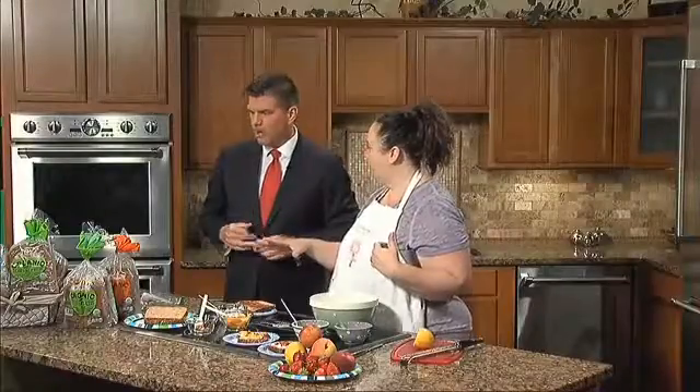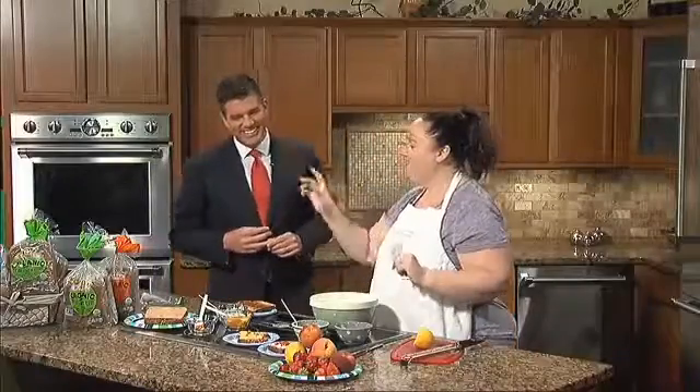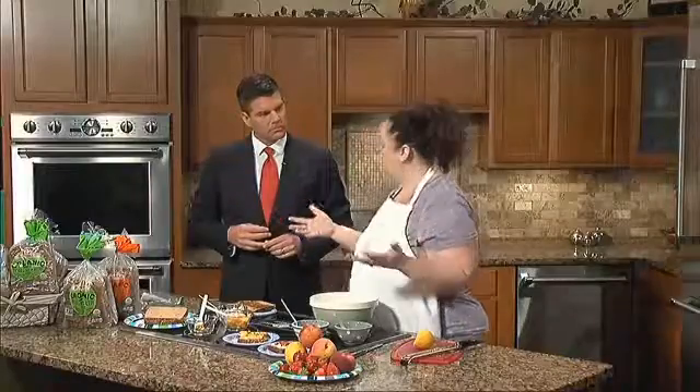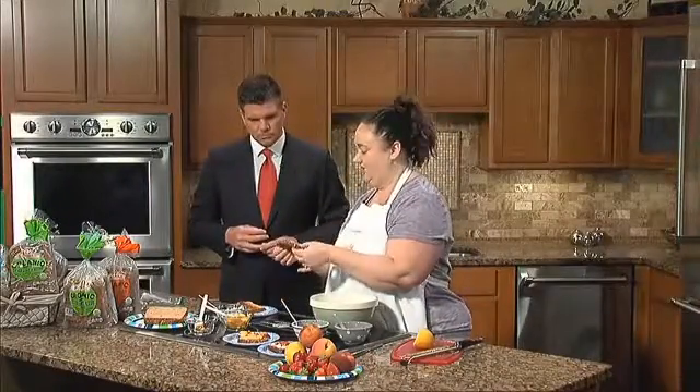These toasts are seasonal and healthy. Brownberry has some new organic breads out — there's a whole grain, a 22-grain, and even an organic white bread, which is a hearty white. We just toasted the bread, and all the seeds make for an extra crunch with lots of great grains.